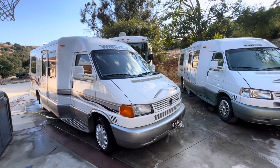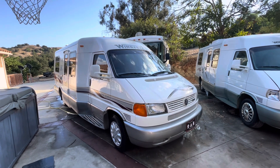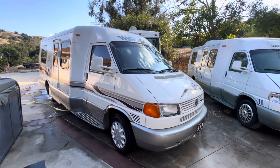November 2024, we just got this 2000/2001 Rialta Winnebago 22 QD.